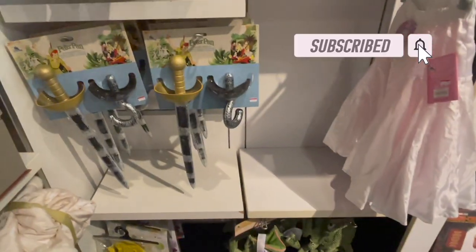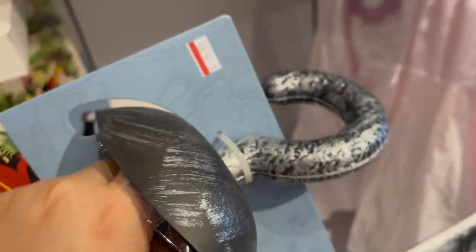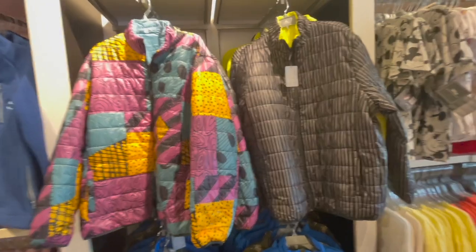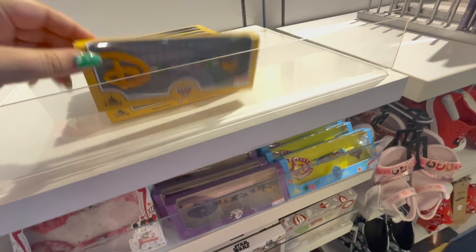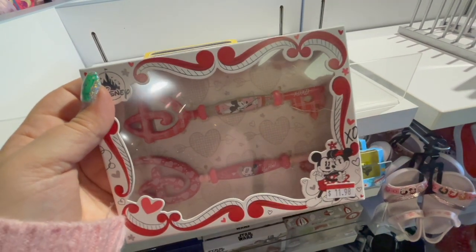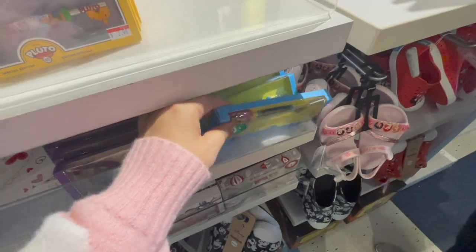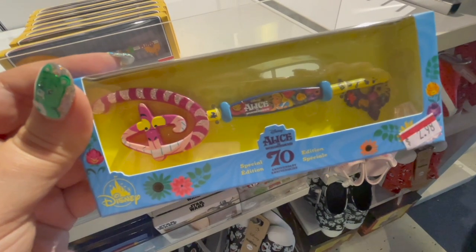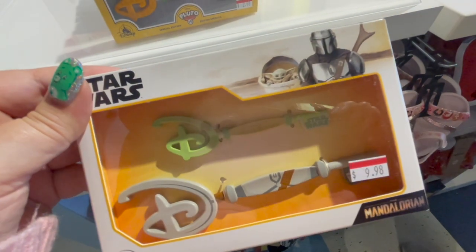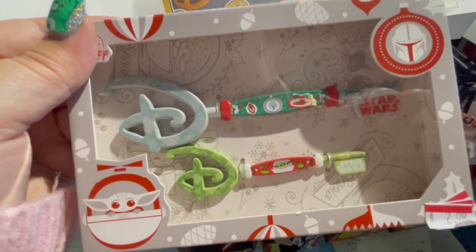Next was this blast from the past: a little Peter Pan Captain Hook set with the little hook and the sword. I had this when I was a kid and loved it. For those who love Nightmare Before Christmas, we have a Sally and Jack jacket. Then I found all of the Disney keys — a pretty good collection. We have a Pluto key, a Valentine's Day themed Mickey and Minnie, one for the Hunchback of Notre Dame, an Alice in Wonderland key with the Cheshire Cat, a 2021 key, a Star Wars Mandalorian theme, and a Christmas Mandalorian theme one.